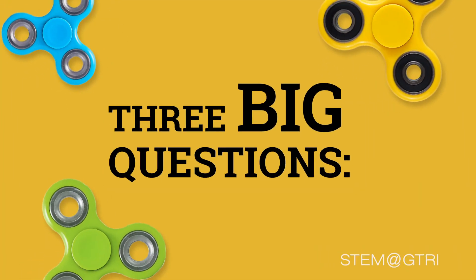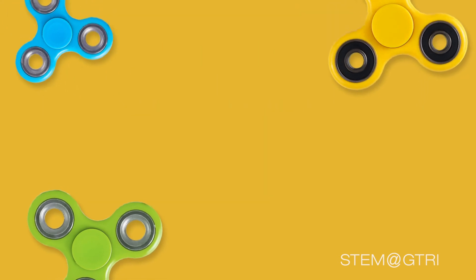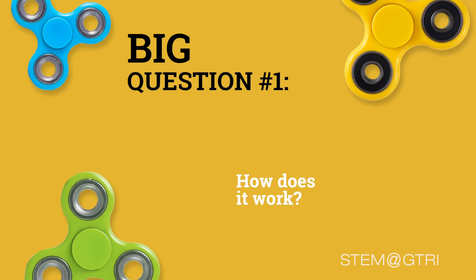We are going to ask three big questions when we talk about the science of toys. Big question number one is: how does it work?